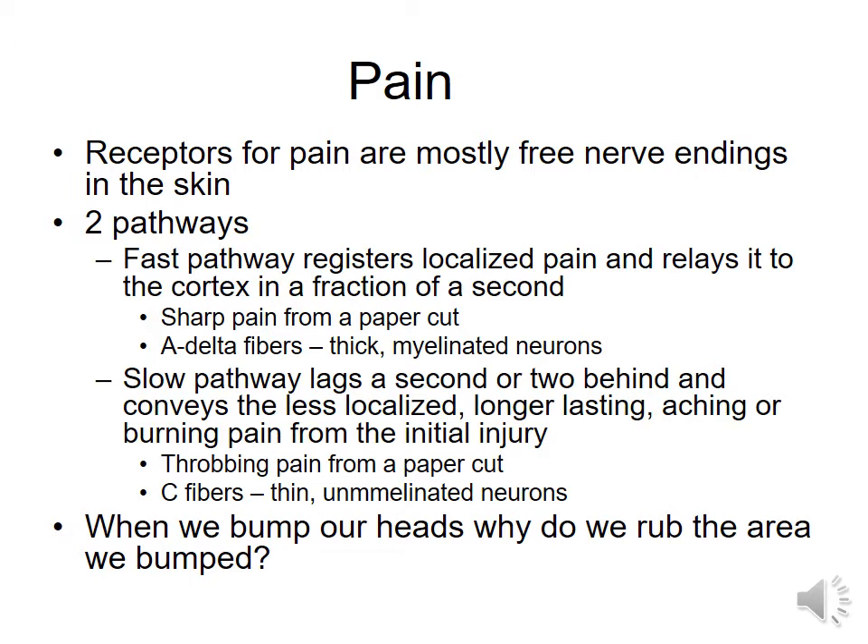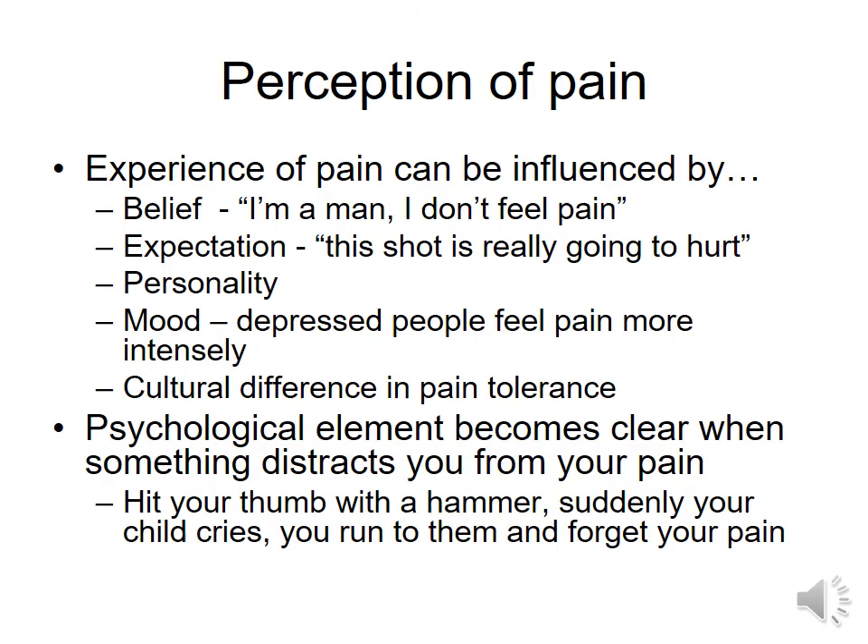Then we have interesting things like: when we bump our heads, why do we rub the area we bumped? There are two reasons for it. We can go back to that idea of where our receptive cells are for our sense of touch, knowing that they vary in their size. When we rub them, we start sending other sensory messages to the brain, which can disrupt the firing of the pain message. The second has to do with the next theory we're going to talk about, called the pain gate theory.